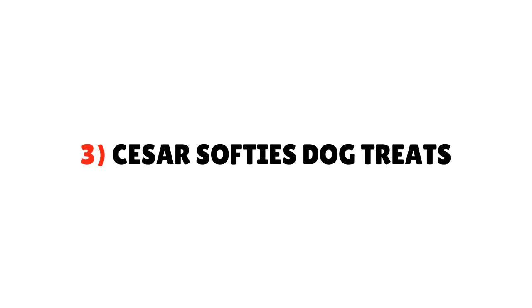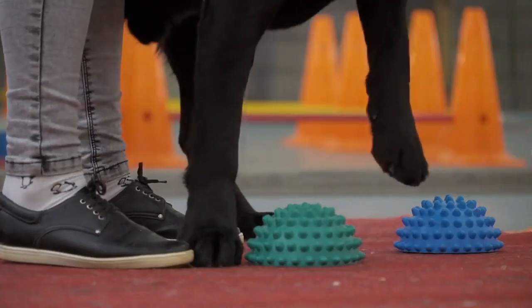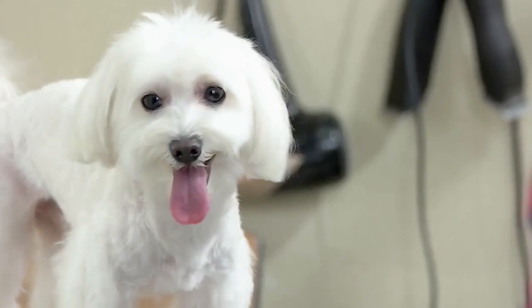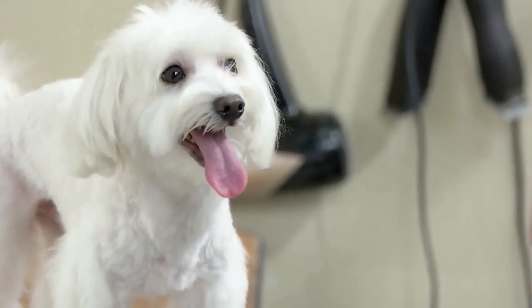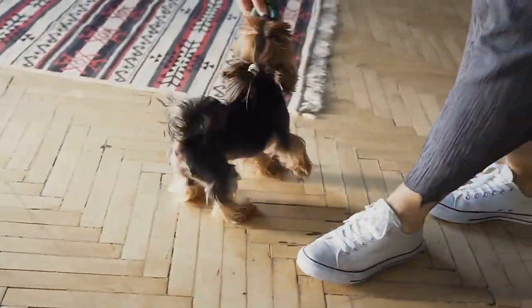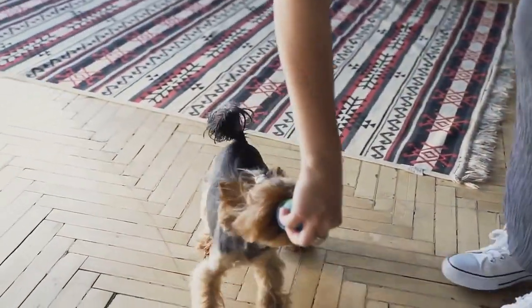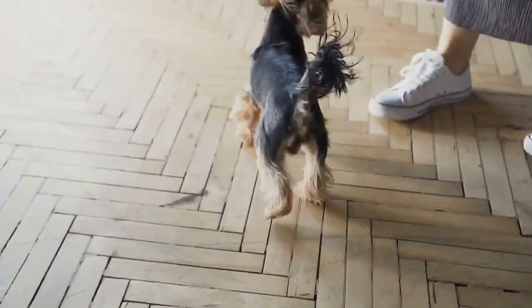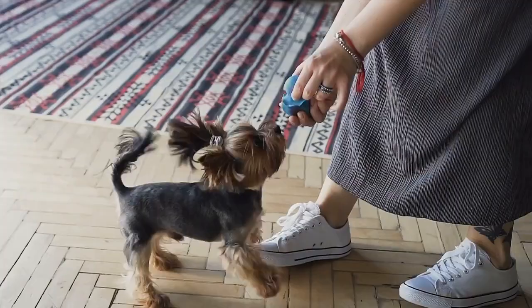3. Caesar Softies Dog Treats. These treats come in the shape of paws and look super cute. They are ideal for small dog breeds like Yorkies, and there are 200 treats in each packet. However, you should not feed more than two Caesar Softies to your Yorkie puppy, or more than five to an adult dog per day, as they are high-calorie treats and can exceed your Yorkie's daily calorie intake.